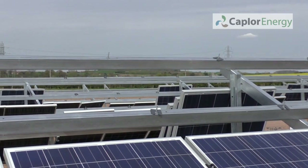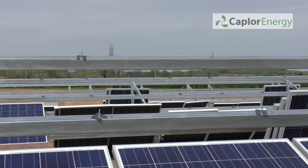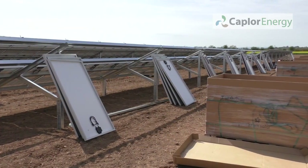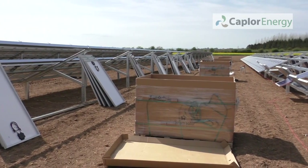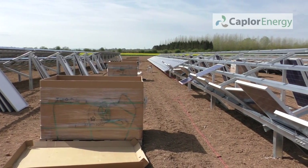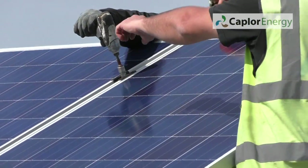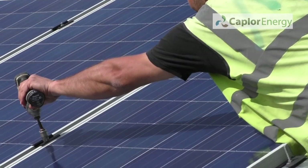We've raised about £200,000 and we need to reach about £300,000 by the end of the share offer. Once that's done, this scheme will run for 20 years generating electricity, providing some of that electricity as cheaper electricity to local businesses, and exporting the rest into the grid.